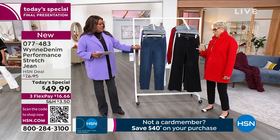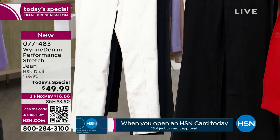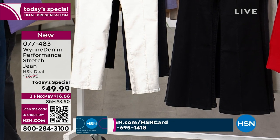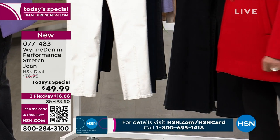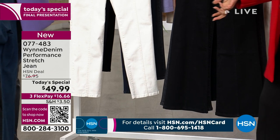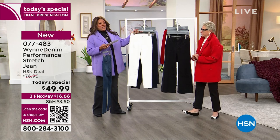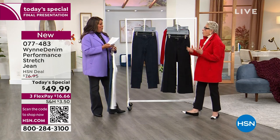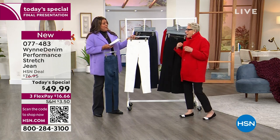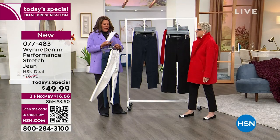We also have it in white — white is really big this fall. People who think no white after Labor Day, they don't know what they're talking about. We also have the indigo wash — the indigo rinse, not super washed — and then a washed black, which is the black equivalent of the midwash. And then a very dark black, which replaces your black pant.